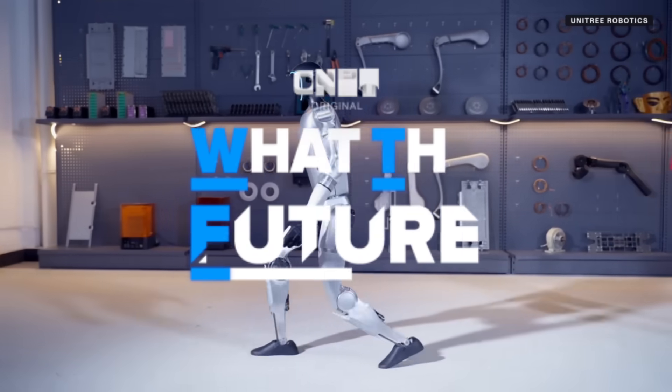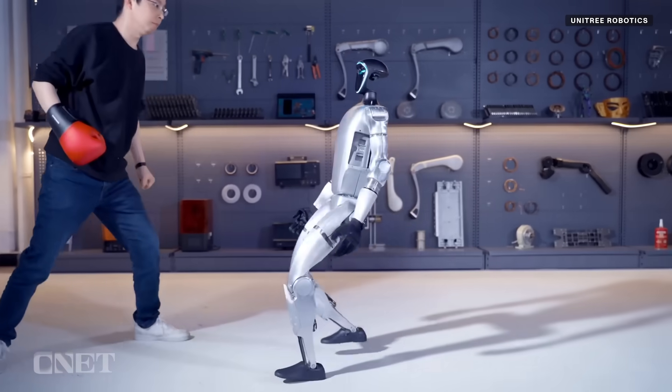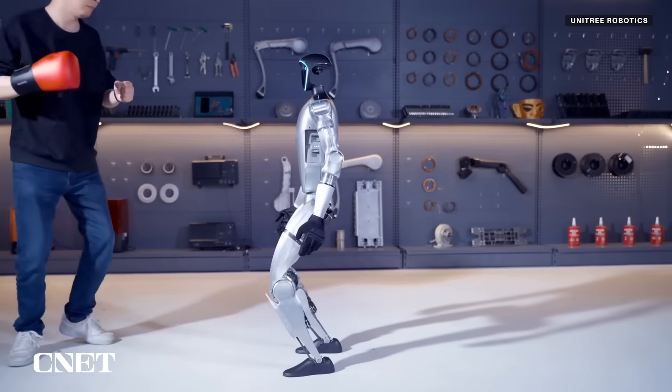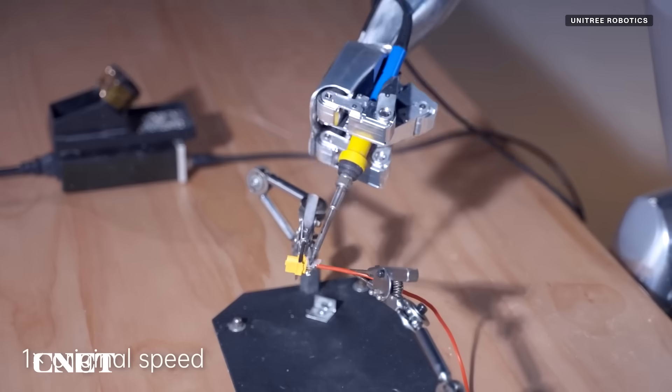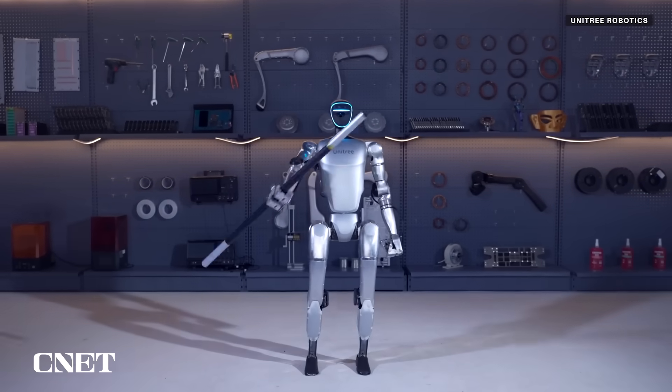In its debut video, Unitree's G1 can be seen getting punched and staying on its feet, cracking walnuts, opening a soda bottle, soldering, and showing off the many ways it can move.